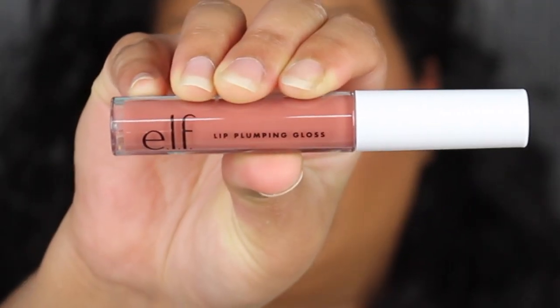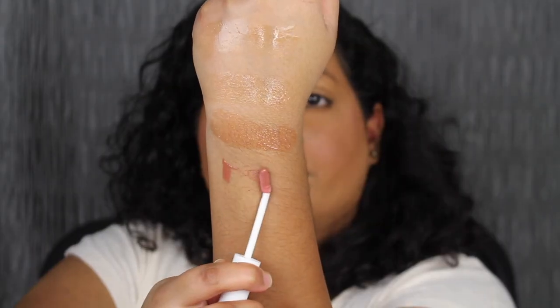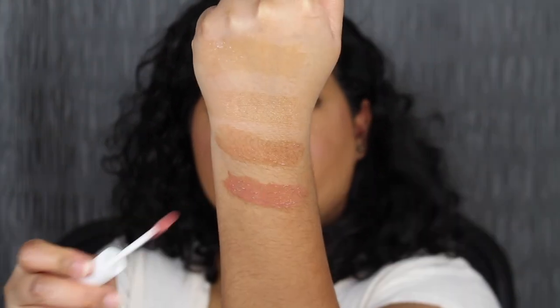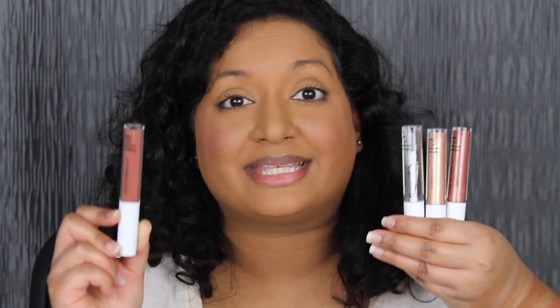The last product is a lip plumping gloss in the shade Mocha Twist — I think I've tried this before. Mocha Twist is so beautiful. I do feel a bit of that tingling sensation. It's not super pigmented, which is kind of a downside. On ELF's website, three shades retail for $3 while Mocha Twist retails for $6. Purchasing each separately would cost $15 versus $10 for the set.